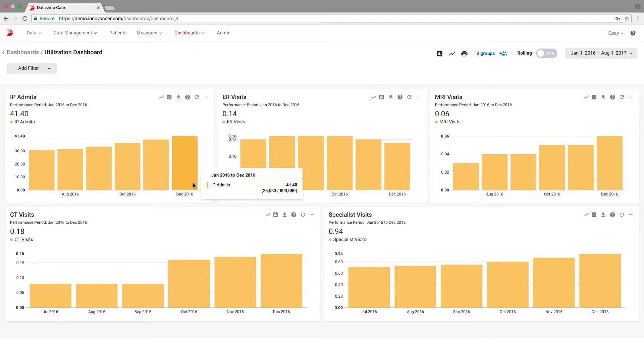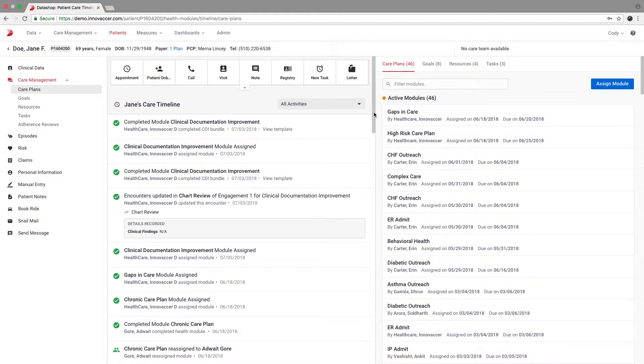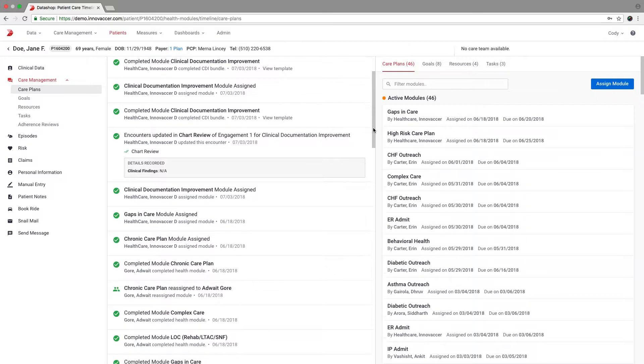From an analytics standpoint we can pretty much run any analysis we want on our population. We pretty much have the full set of EMR data. I can track claims and billing. So we can now do a data product where I can take a pretty deep dive of my patients across the entire network. Before I maybe just knew them from a hospital lens, but now I know if they go to any of my other clinics or hospitals.